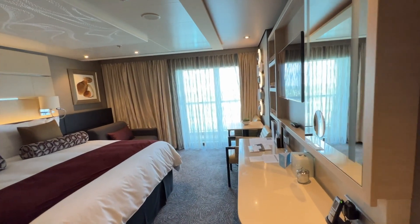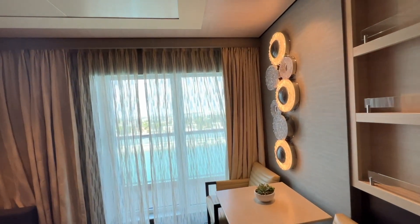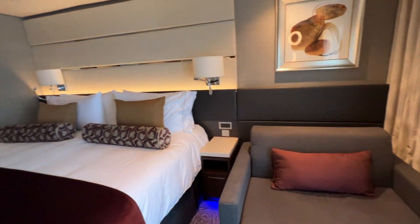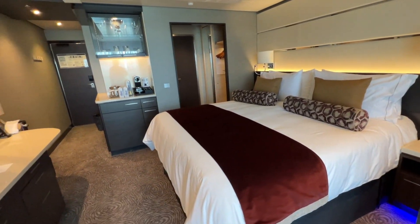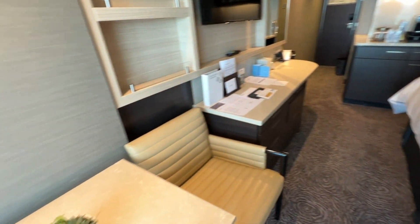The Courtyard Penthouse with Balcony on Norwegian Joy is about 324 square feet of luxury, with a king-size bed with pillow top mattress and bliss linens, a feather duvet and premium pillows. The sofa bed converts to a twin bed.